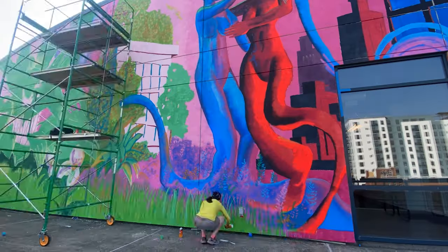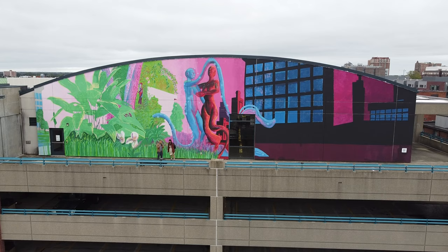My name is Serena Pearl and I am a student at Virginia Commonwealth University studying painting and printmaking. With funding through VCU's undergraduate research and Creative Summer Fellowship,